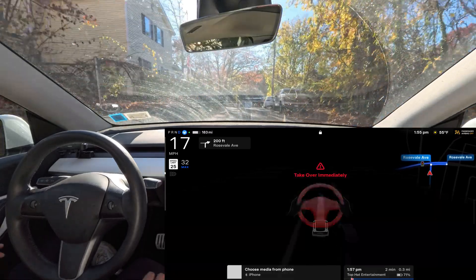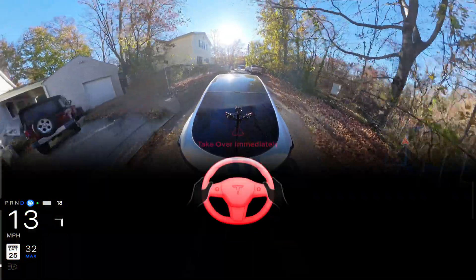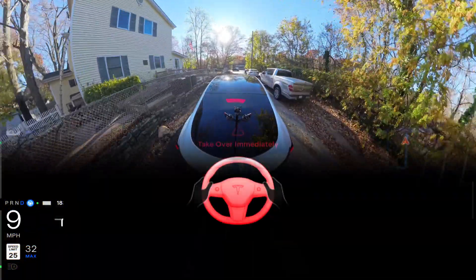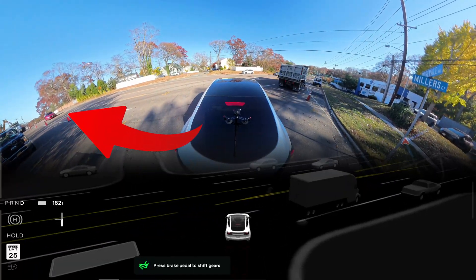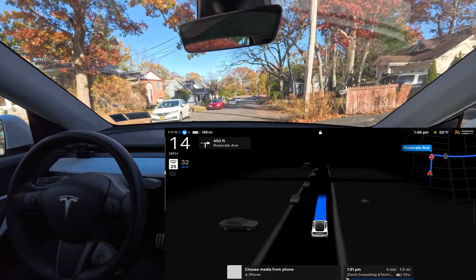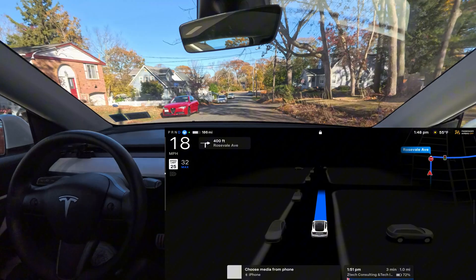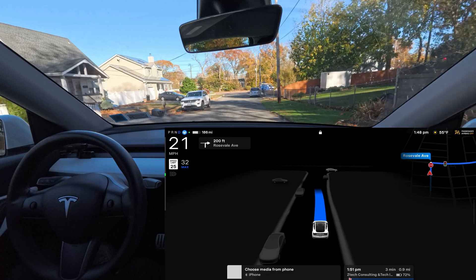I'm just curious how the Tesla AI team will fix this issue — don't forget to comment in the comment section. This video is much more interesting than you thought, so let's find out. Hey everyone, we are back with another full self-driving video in New York. My name is Ananto Mohammed and I love to film Tesla full self-driving videos.